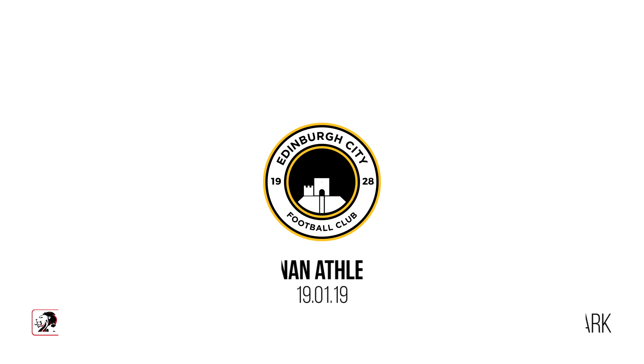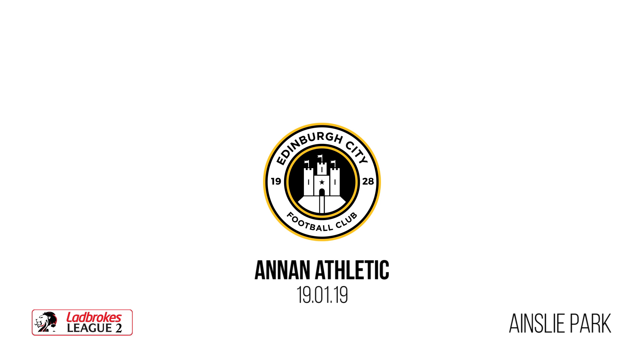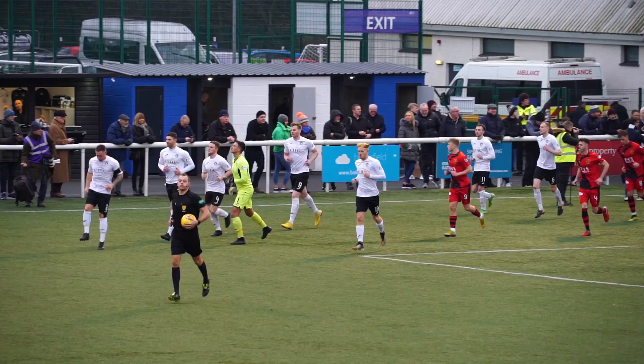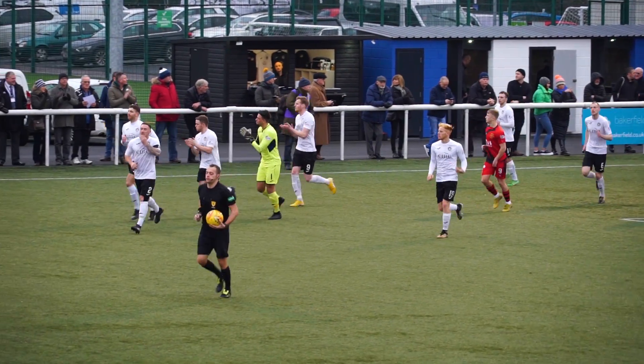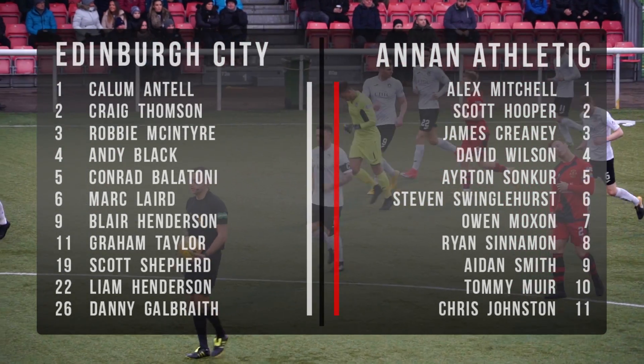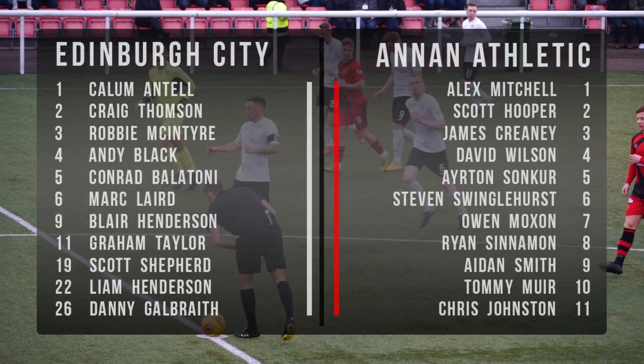Hello and welcome to this week's match highlights on Edinburgh City FCTV with myself, Stephen Dixon. This week's match highlights comes from yesterday's match in the SPFL League Tour at Ainsley Park, where league leaders Edinburgh City face off against 4th place Arran Athletic.